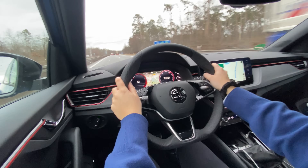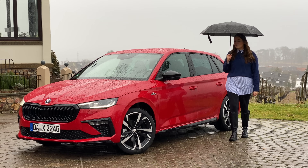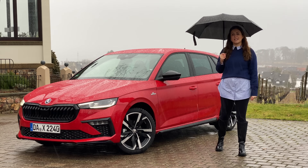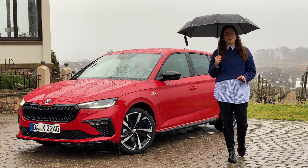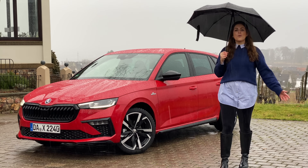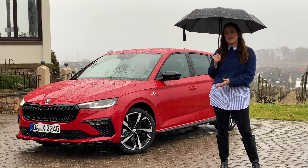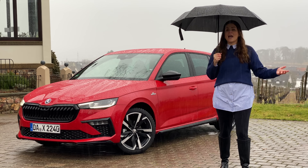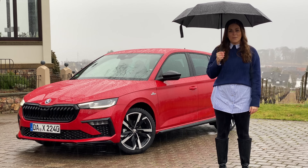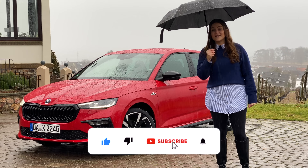So there you have it — the forgotten hatchback, the Skoda Scala. With this new generation and subtle design tweaks giving it a sportier feel, I think people are going to take this car more seriously and start considering it over mainstream rivals, even within the Volkswagen Group — perhaps over the Seat Leon. Let me know: do you think it could have done with a more powerful engine, or does it need hybrid power? Skoda do seem to be dragging their heels on hybrids. Leave your thoughts in the comments, give the video a thumbs up, and don't forget to subscribe.